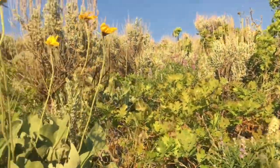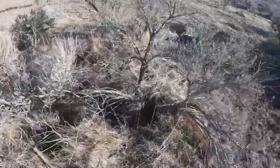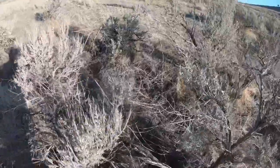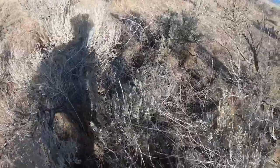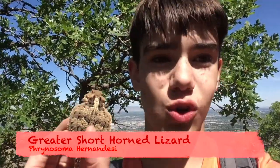As a herpetologist, one of my favorite things to do is to look for a specific species that typically isn't very common, and through patience and persistence, I had found one of my targets: the greater short-horned lizard. This is something I've been wanting to see for years, and I've been coming out here multiple times looking for this lizard with no luck, and finally I actually came across a greater short-horned lizard.